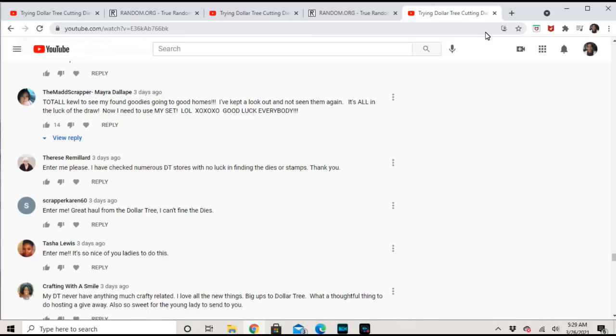Congratulations Kristi! The second winner is number 110, and that is Scrapper Karen 60, who says: 'Enter me — great haul from the Dollar Tree, I can't find the dies,' which is very typical. There's also a comment from Myra who donated those: 'I'm so happy to see my found goodies going to good homes. I've kept a lookout and haven't seen them again. Good luck everybody!'